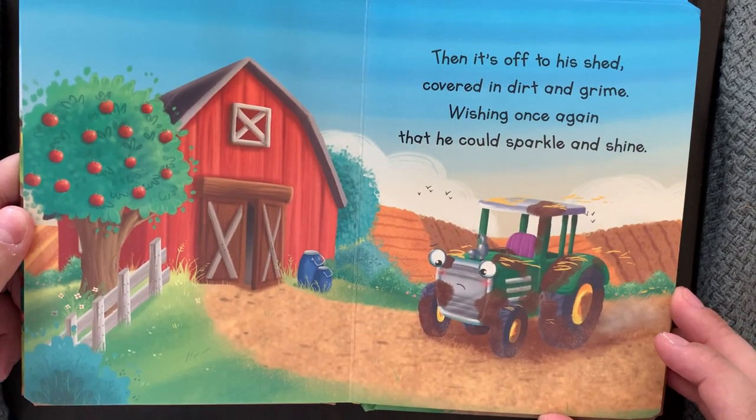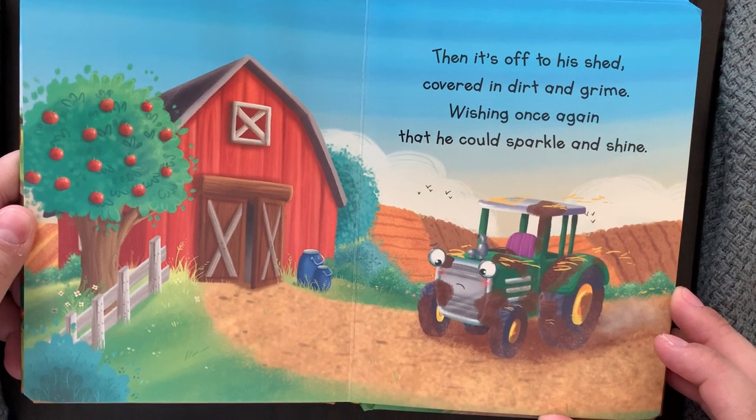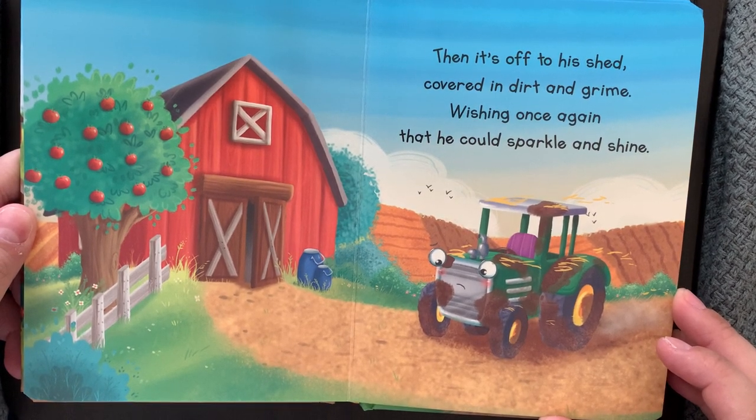Then it's off to his shed, covered in dirt and grime, wishing once again that he could sparkle and shine.